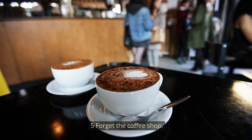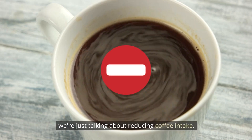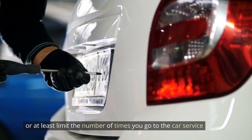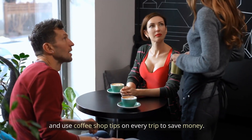Number 5: Forget the coffee shop — or at least reduce visits. We're not talking about cutting out coffee entirely, just reducing intake. Instead of spending $6 to $8 a day on lattes, make your coffee at home. Or limit the number of coffee shop trips and use loyalty tips on every visit to save money.